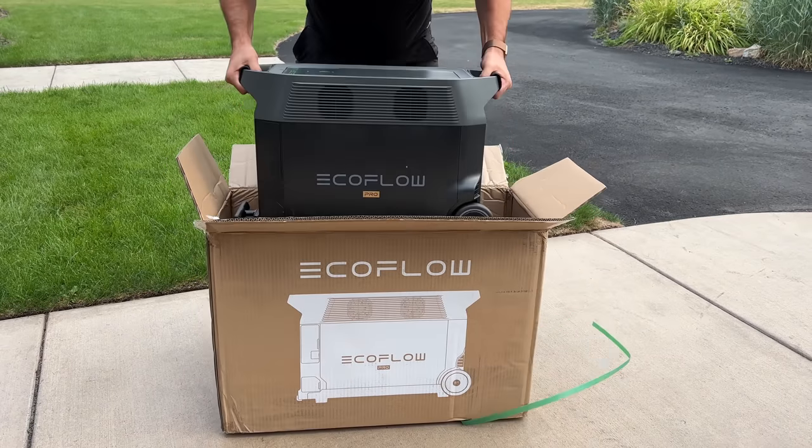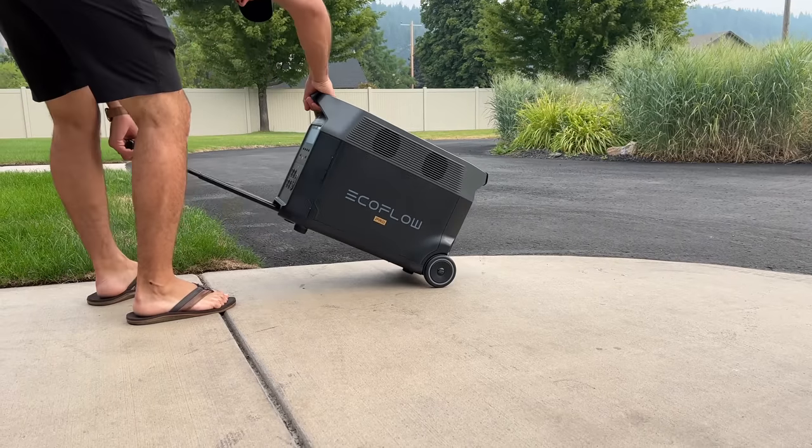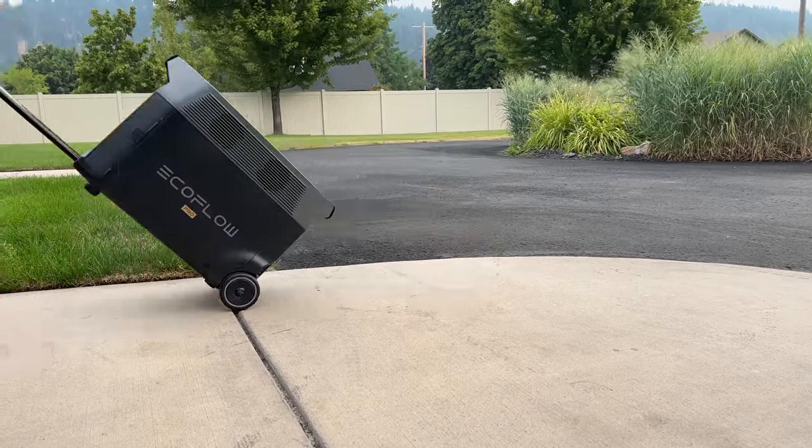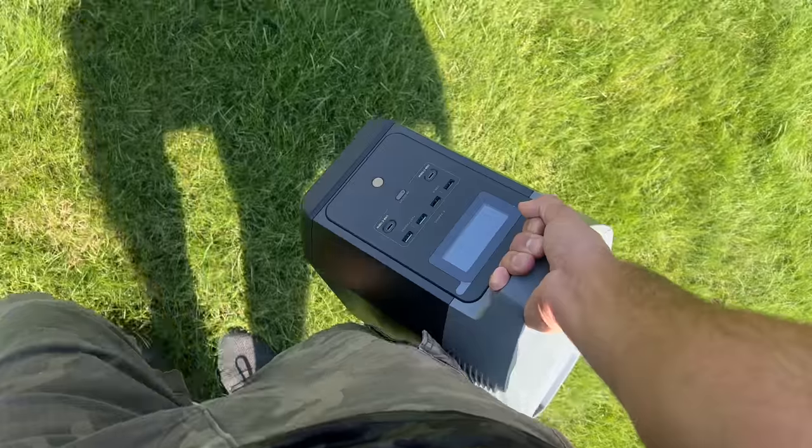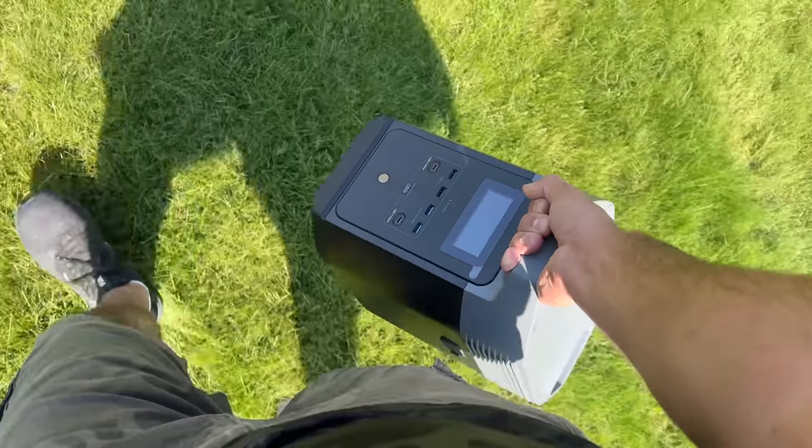Overall this thing has been amazing, but what are the downsides? First, it is not cheap — though it is priced better than the competition while offering better features, faster charging, and exceptional longevity. Second, it has a ton of storage capacity, so it is heavy at about 99 pounds. You do have that handle and wheels so pulling it is easy — I even pulled it through grass without an issue — but be aware that when it comes time to lift it, this is not as light as the Delta 2.